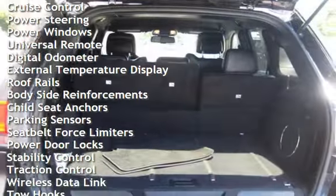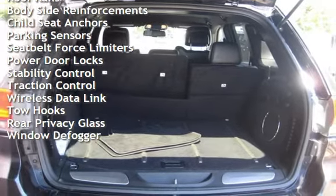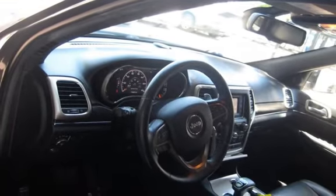Additional features include cruise control, power steering, power windows, universal remote, digital odometer, external temperature display, roof rails, body-side reinforcements, child seat anchors, and parking sensors.